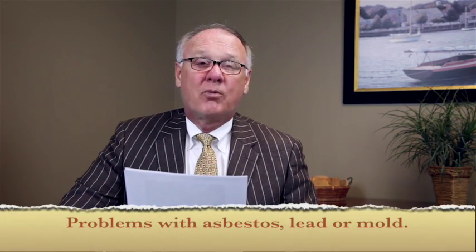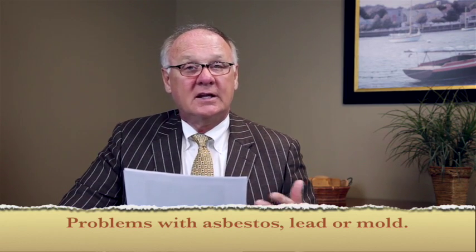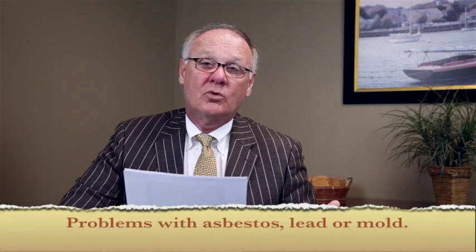The fourth thing they're going to want to know is if you have any problems in the property like asbestos, lead, or mold, and if you've had them remediated.